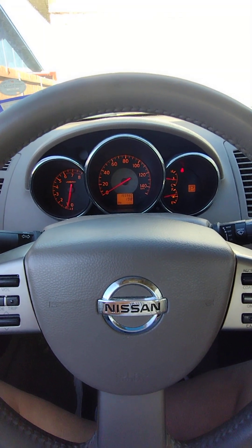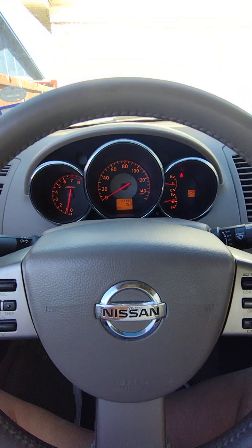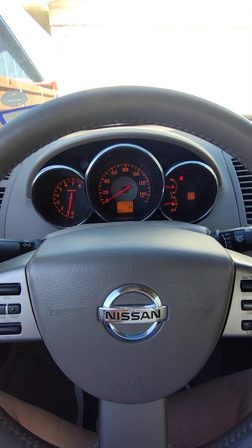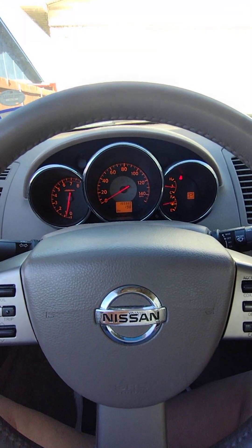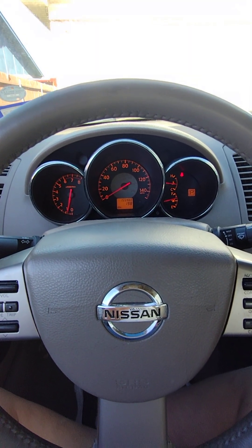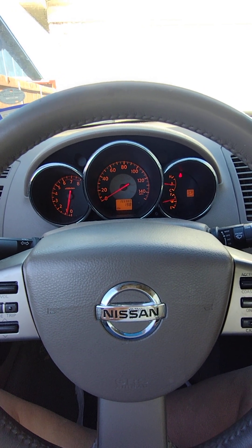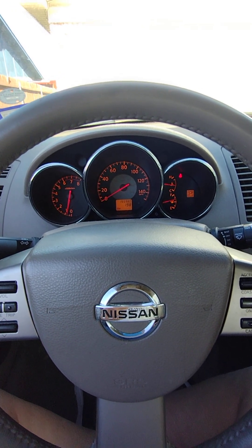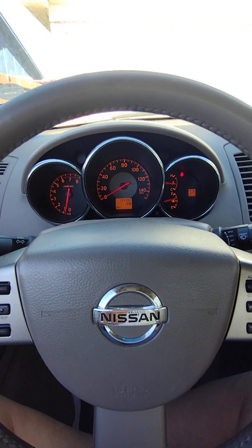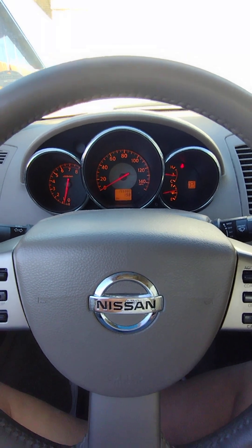The current problem is P2A00 — that's an air-to-fuel ratio incorrect code. I read online and everybody said the most common cause is the mass airflow sensor on the intake, so I blindly replaced that. I got a Nissan OEM part on eBay for a very good price — it was new. That did not fix the problem. I haven't gotten the error again, but I know it's going to come back.